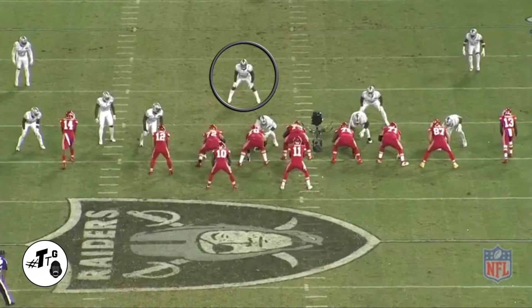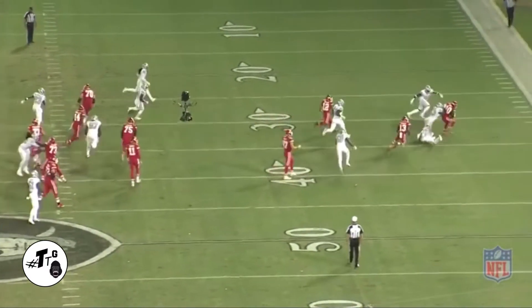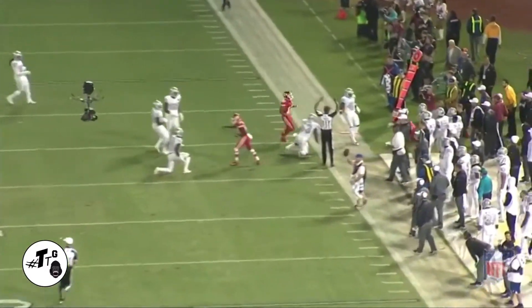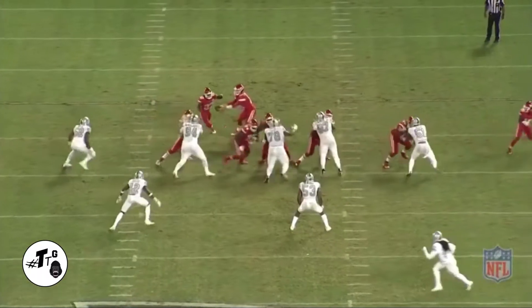30 shade. Midline read, so he has to slow play everything. Shuffle, shuffle. Now he's the alley player and he's going to beat everybody over there to tackle Tyreek Hill. That's what you call savvy, phenomenal, and instinctive.